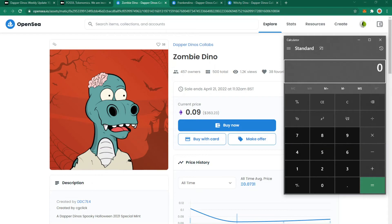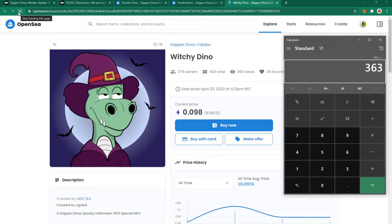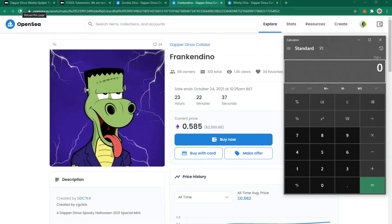Right now the Zombie Dino is at $363, the Witchy Dino is at $395, and the Franken Dino is at $2,360 (0.585 Ethereum), giving a grand total of approximately $3,118. That's still on the expensive side but roughly half the price of the other day, so it is getting cheaper — though lower prices may attract more buyers trying to complete the set, which could push prices back up.